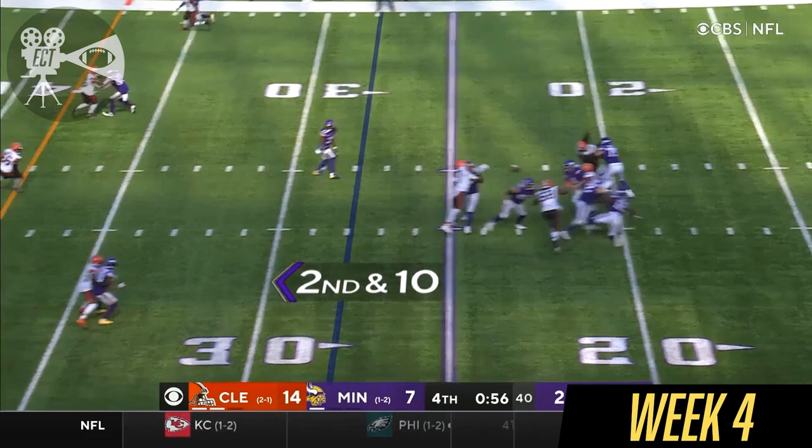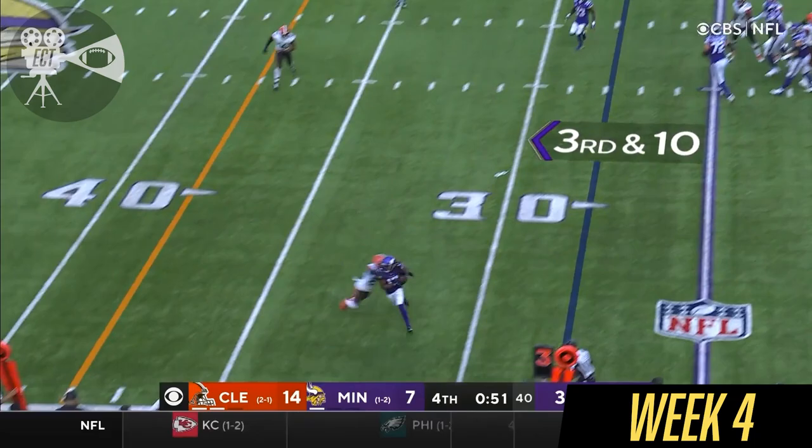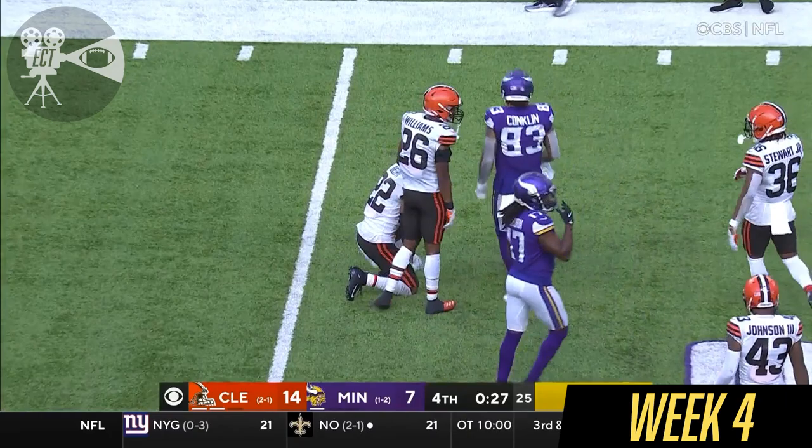Second and 10. Batted down. Third and 10. Cousins outside — it goes for one for Minnesota. You have to get those four downs, so use the last timeout, get the right play you want in there. He goes — batted down, intercepted and picked up on the ricochet by Delpit. A great defensive effort by Warner.